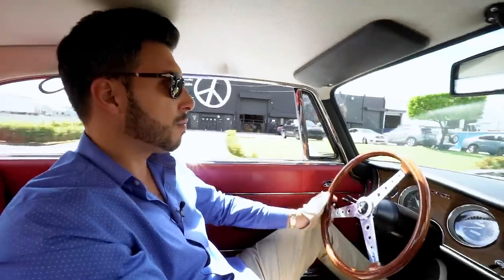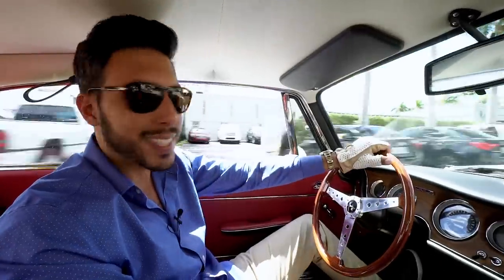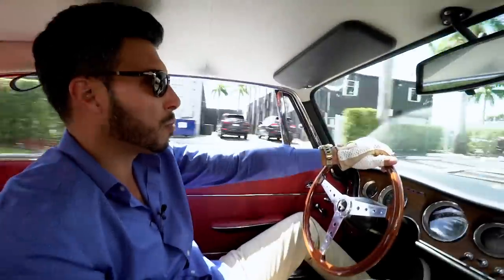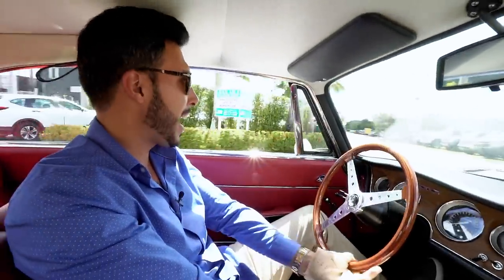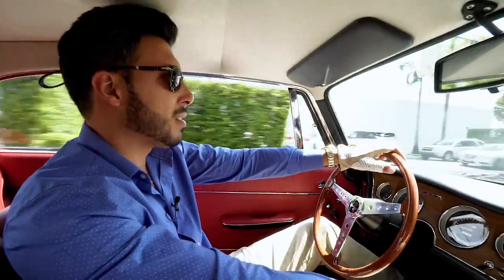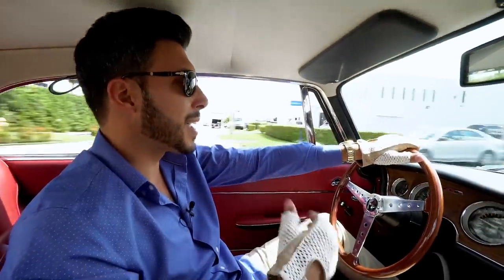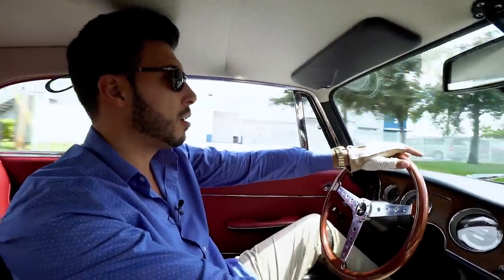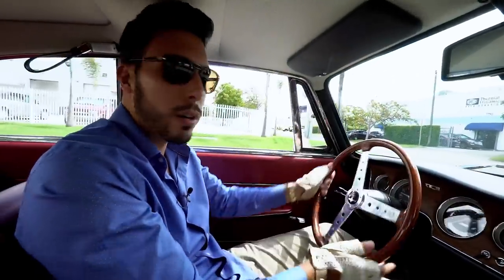Not only do they look good and have the pedigree of Alfa Romeo, but they drive spectacular. It is a true sports car — the braking power, the acceleration, the handling. Putting the whole thing into perspective, we're talking about 1967. This is not your modern day sports car. Keeping that mentality, you can truly appreciate and drive this car for what it's worth, and have a great time doing it.